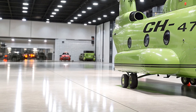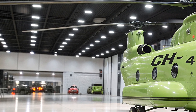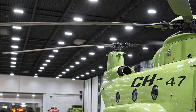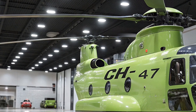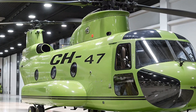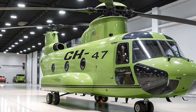What sets the 2026 Chinook apart is its high-tech cockpit. The Common Avionics Architecture System (CAAS) and Digital Automatic Flight Control System (DAFCS) make it a pilot's dream, offering digital compatibility for seamless communication and navigation even in low-visibility conditions like brownouts or high winds.